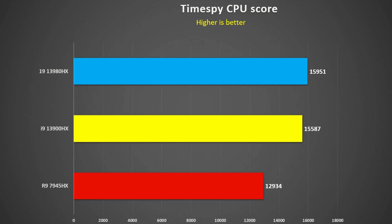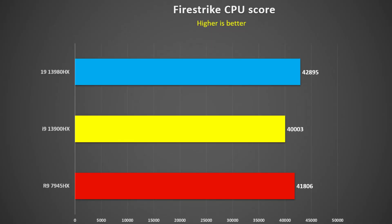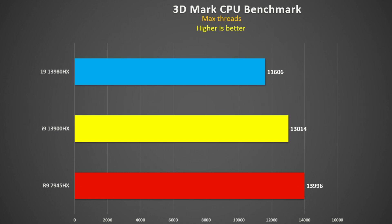Looking at the TimeSpy CPU test, the 3980HX is only 2% faster than the 3900HX, and the Ryzen 7945HX is 19% slower than the i9-3980HX and 17% slower than the 3900HX — quite a strange result. In Firestrike, which is more CPU-intensive, the 7945HX was 5% faster than the 3900HX but 3% slower than the 3980HX. The Intel 3980HX was 7% faster than the 3900HX.